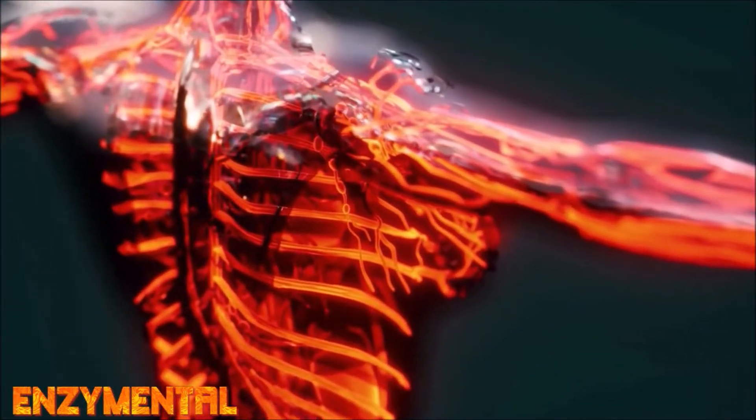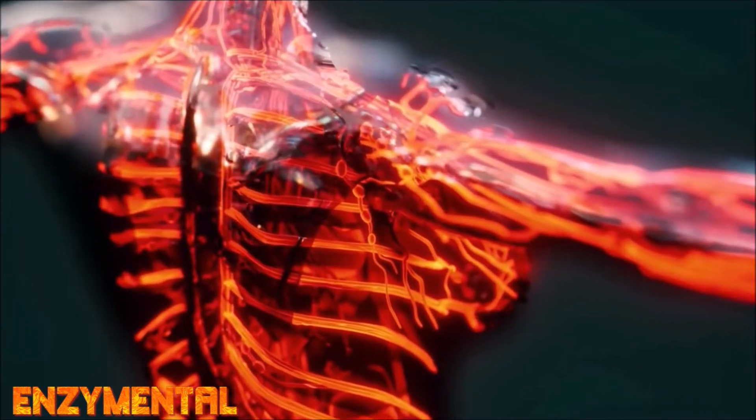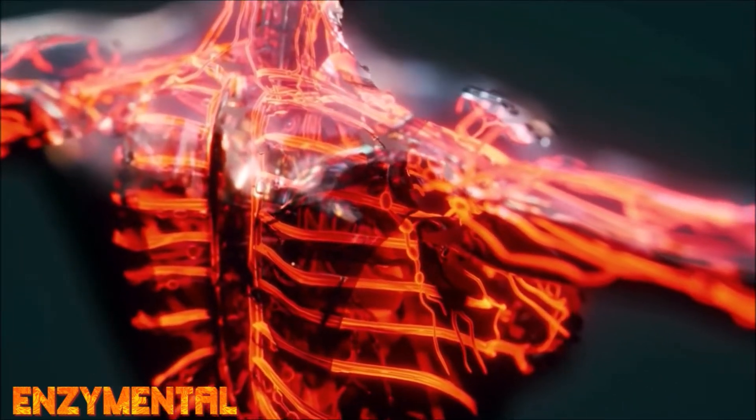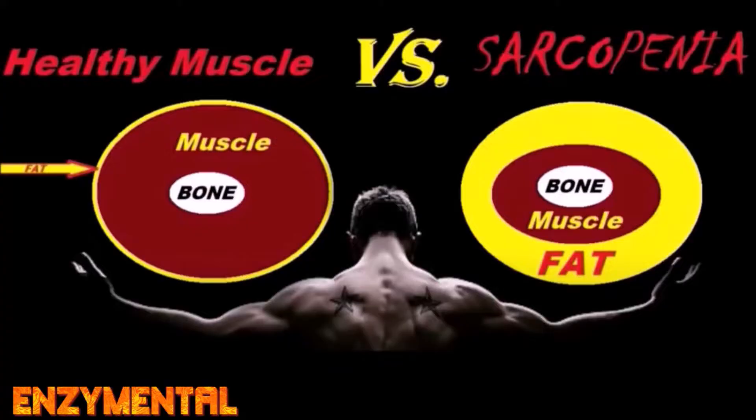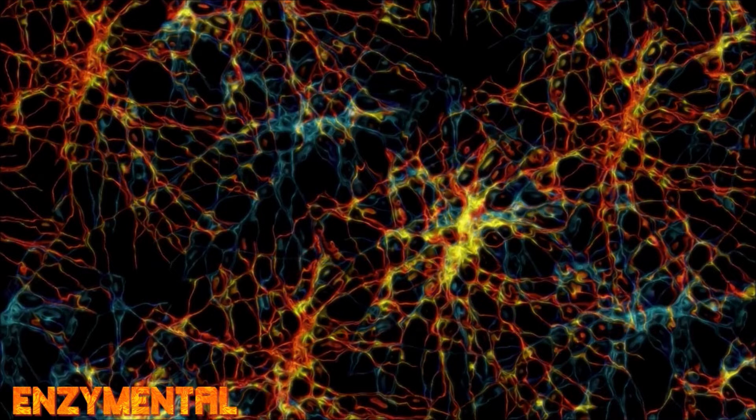Sarcopenia is distinguished by a progressive reduction in skeletal muscle mass and strength, which affects balance, mobility, and overall quality of life. Oxidative stress, inflammation, impairment of mitochondrial function, and the impairment of capillary regeneration — what we call capillary regression — can all contribute to the loss of skeletal muscle mass.